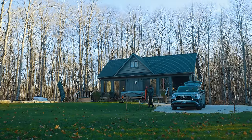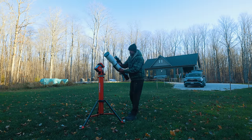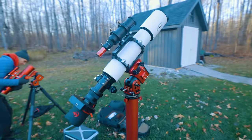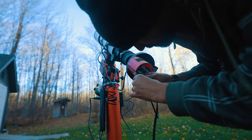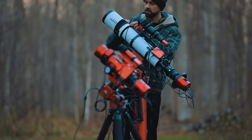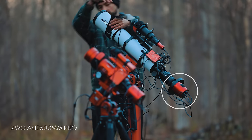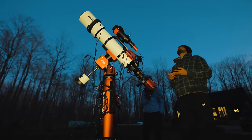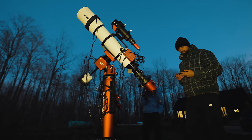To keep things easy and portable, I brought along the ZWO AM5 strain wave drive mount and the Starfield Gear 115 refractor telescope. The native focal length is 805mm at f/7, but I used a dedicated 0.8x reducer to bring it down to 644mm at f/5.6, making it really manageable at only about 15 pounds. I attached my ZWO ASI 2600MM Pro monochrome astronomy camera to the back of the reducer with correct spacing, and in front of that a seven-position filter wheel with Chroma LRGB filters.